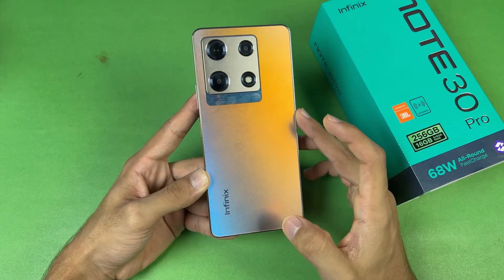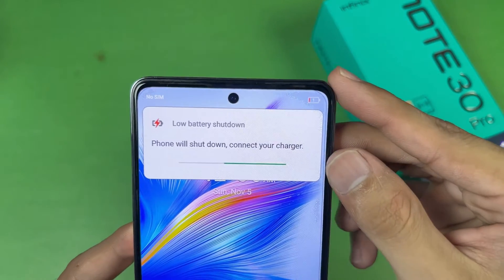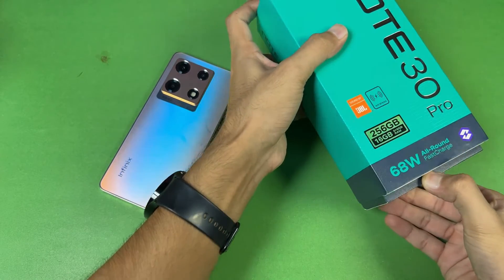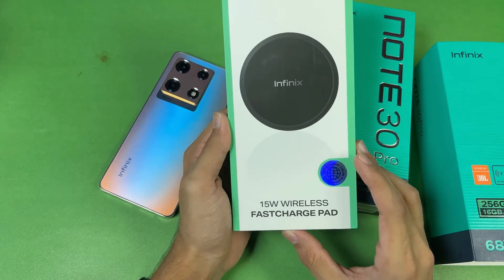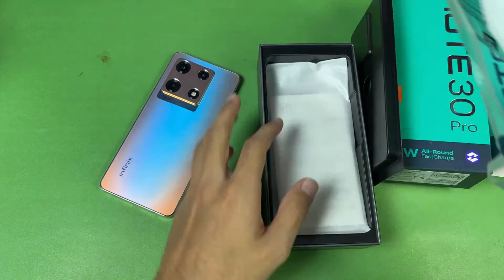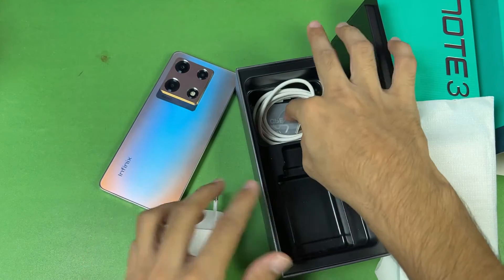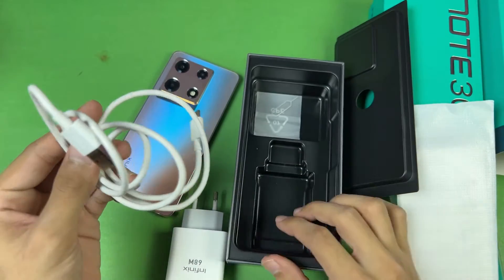The back of this phone is made of glass and the frame is made of plastic. The Infinix Note 30 Pro also supports 15W wireless charging, which we don't usually find in this price range. Here is the box of the Infinix Note 30 Pro — inside we have a 68W super fast charger and a USB Type-C to USB-A cable, which I'll be using in this video.